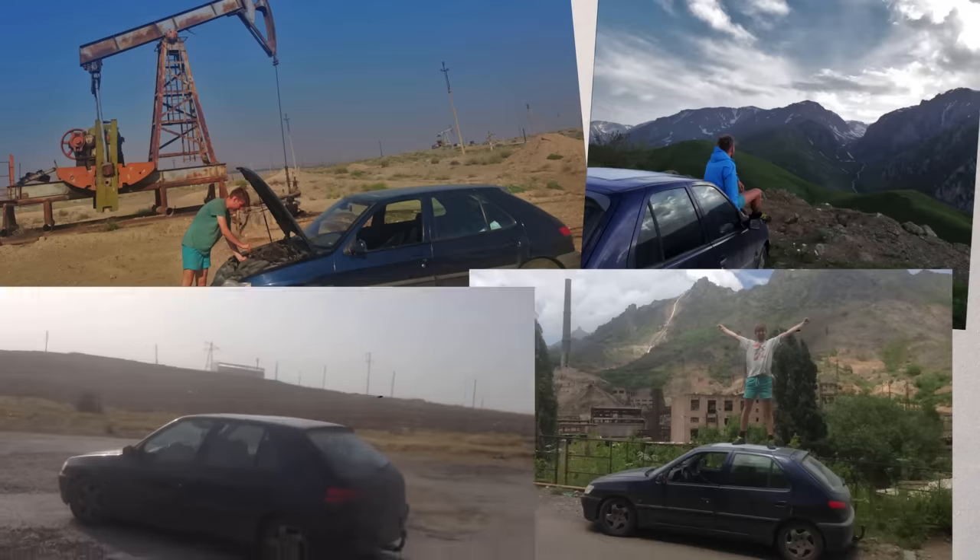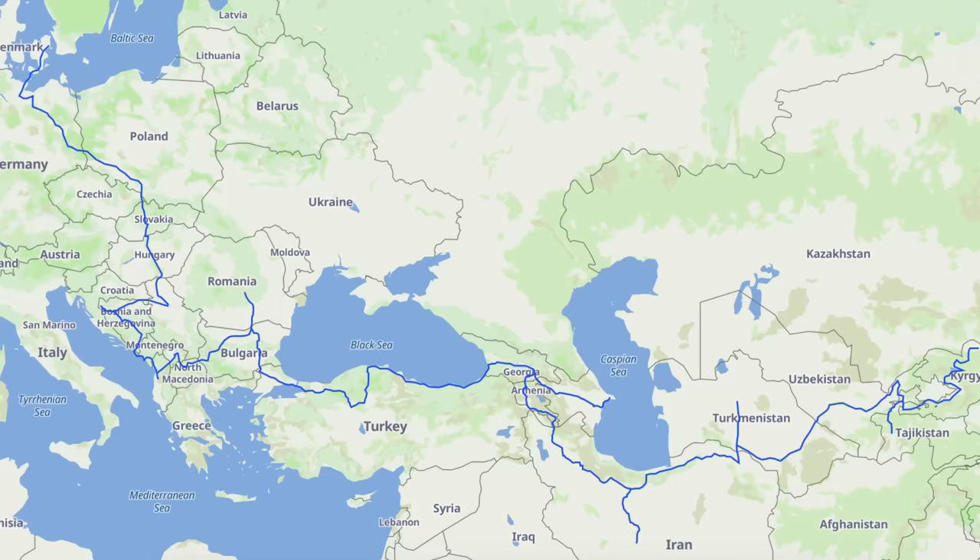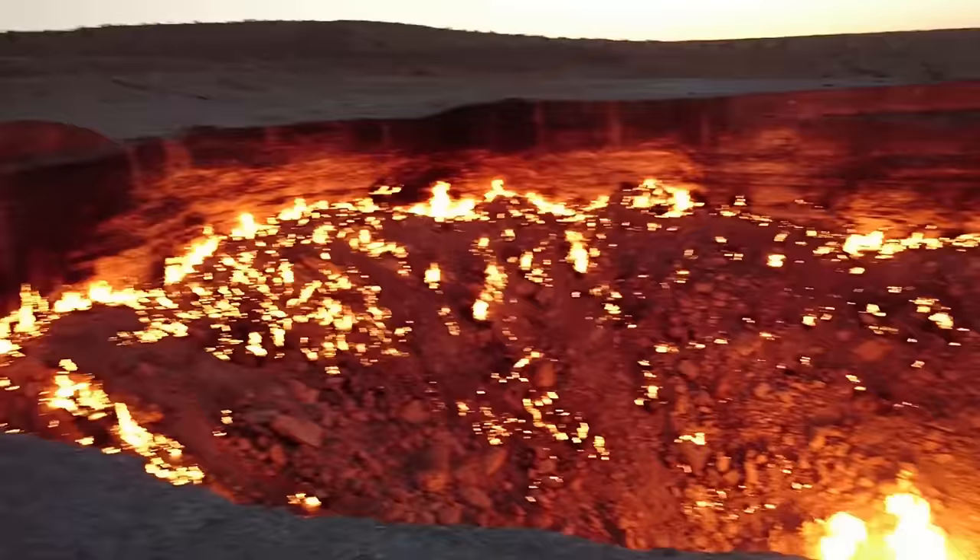This is the story of how I bought an old car and drove it from Denmark to China with a couple of friends, and how we went through amazing places such as a burning hole, were robbed by the police, and otherwise just met a ton of incredible, kind, and awesome people.